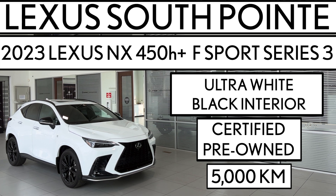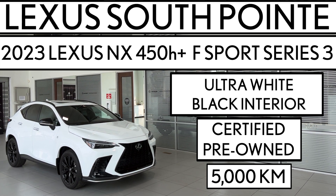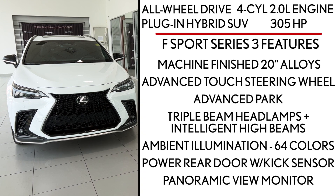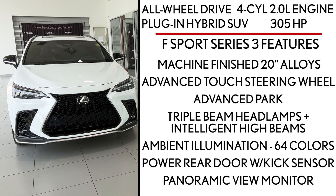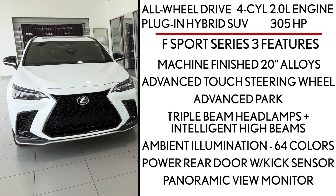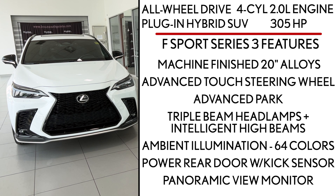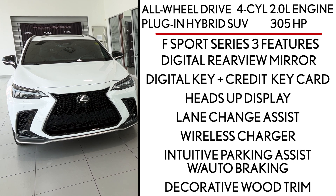The 450H Plus is a plug-in hybrid SUV powered by a four-cylinder 2.0-liter engine that produces 305 horsepower. It gets terrific gas mileage — 6.6 liters per hundred kilometers or 43 miles per gallon.